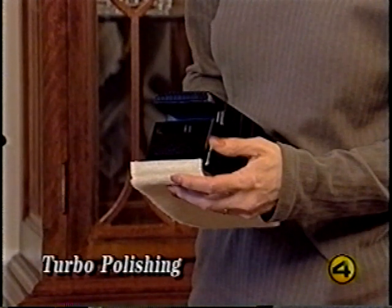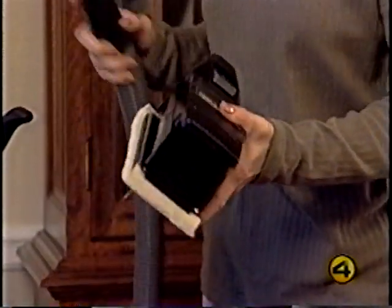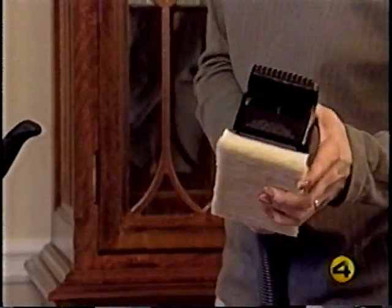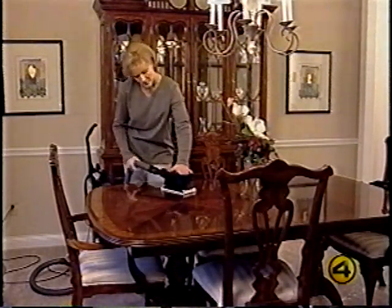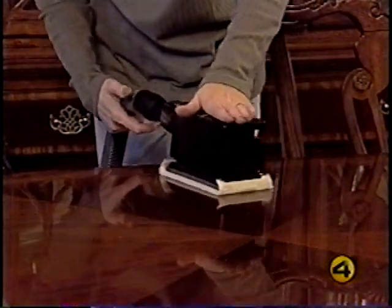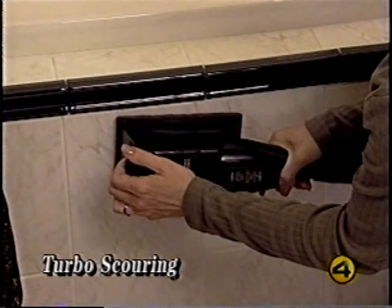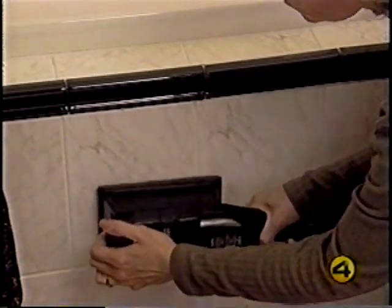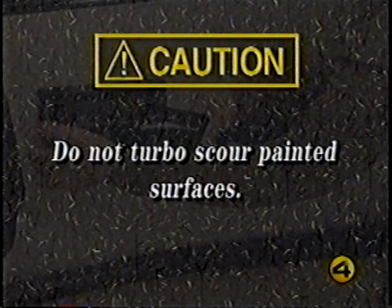To use the turbo accessory as a polisher, attach the synthetic lambswool pad using the same procedure as attaching sandpaper. The dust shroud is not used when polishing. To use it as a scouring tool, attach the webbed nylon scouring pad using the same procedure. Use it for scouring hard surfaces — the dust shroud is not used with the scouring pad. For safety reasons, do not turbo-scour painted surfaces.